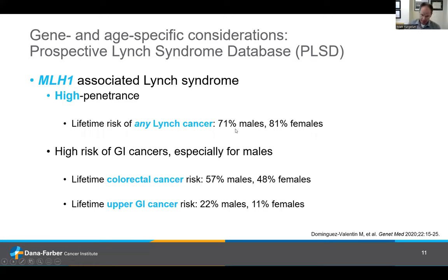Gene-specific considerations: some of these statistics I took from a multinational database called the Prospective Lynch Syndrome Database from our colleagues in Europe. MLH1-associated Lynch syndrome we typically classify as high penetrance, meaning high risks for cancer. From the PLSD data, individuals with MLH1-associated Lynch syndrome have a lifetime likelihood of any Lynch cancer in the 70 to 80% range. The risks of GI cancers are particularly high, especially for males — high risk of colorectal cancer, and particularly a high risk of upper GI tract cancers: stomach, pancreas, bile ducts, upper small intestine, which seems more pronounced for male carriers.